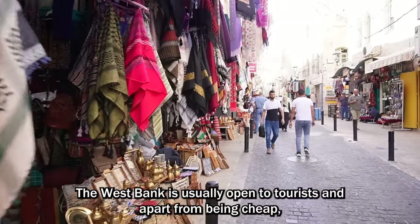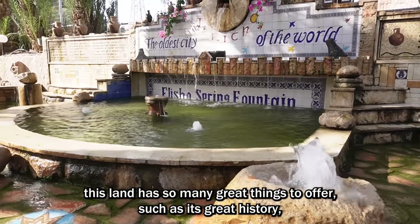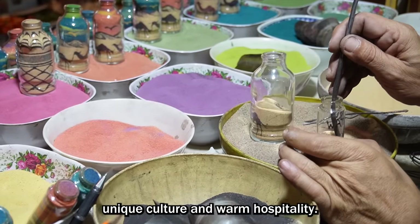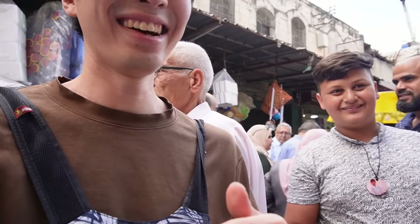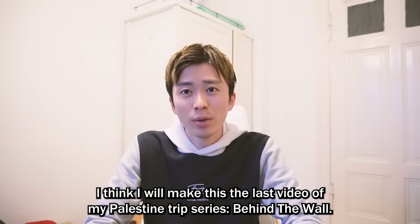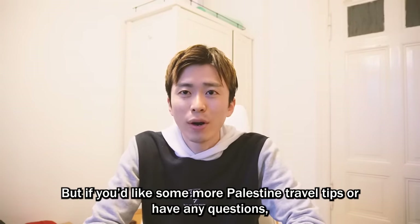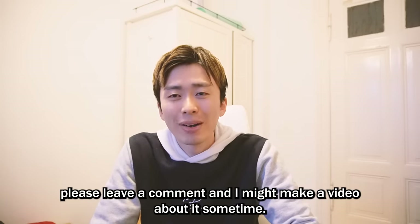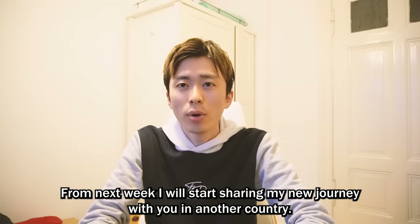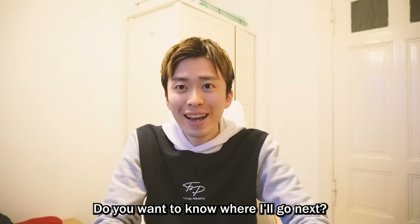So I just hope more people visit not only Israel but also the Palestinian territory. The West Bank is usually open to tourists, and apart from being cheap, this land has so many great things to offer, such as its great history, unique culture, and warm hospitality. I think I will make this the last video of my Palestine trip series. But if you'd like some more Palestinian travel tips or have any questions, please leave a comment and I might make a video about it. From next week, I will start sharing my new journey in another country. Do you want to know where I go next? Take a look!